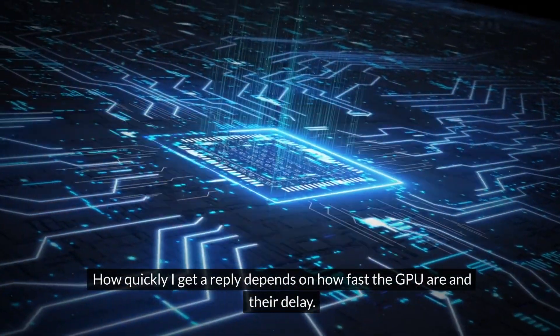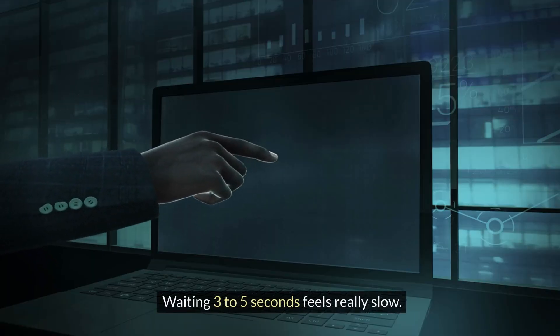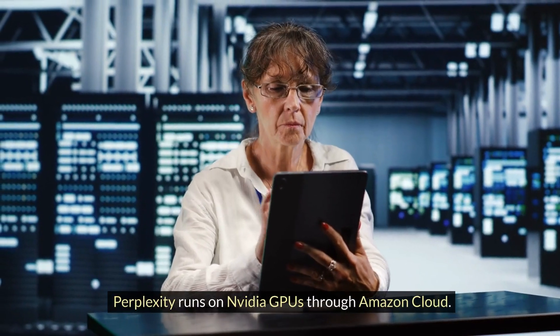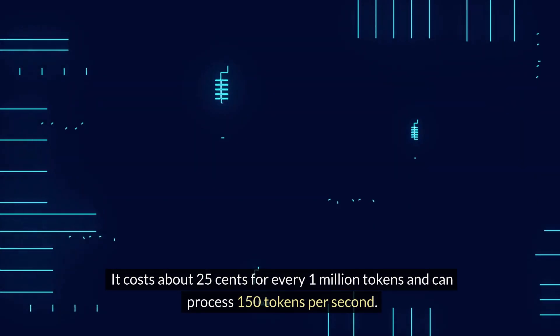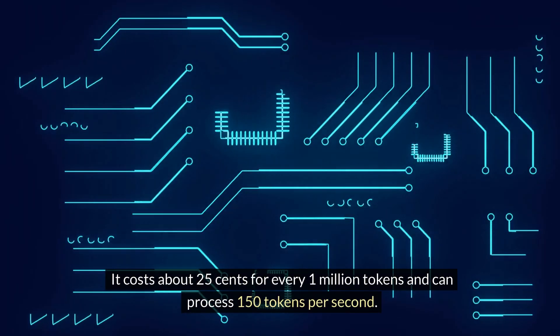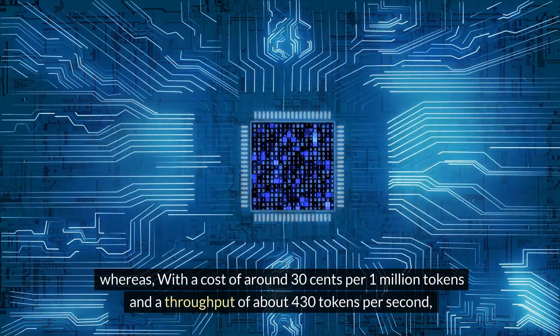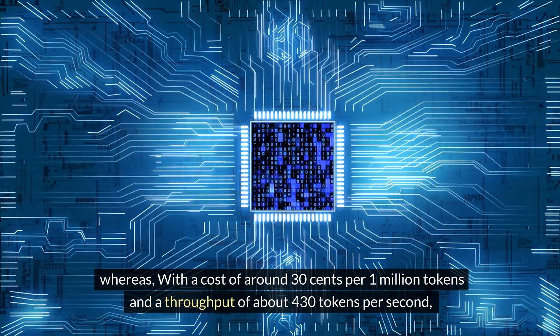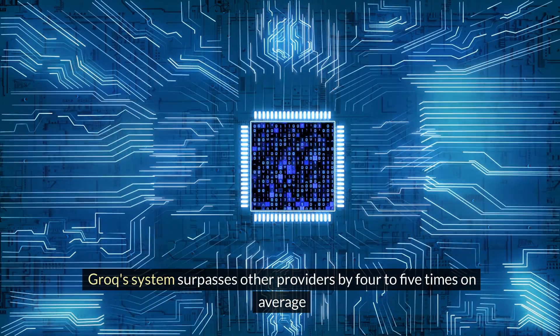Compared to the 3–5 second delay often seen with other AI accelerators like NVIDIA GPUs running on Microsoft Azure Cloud, waiting 3–5 seconds feels really slow. Perplexity runs on NVIDIA GPUs through Amazon Cloud at about $0.25 per 1 million tokens and can process 150 tokens per second. Groq's system, at around $0.30 per 1 million tokens and a throughput of about 4–30 tokens per second, surpasses other providers by 4–5 times on average.